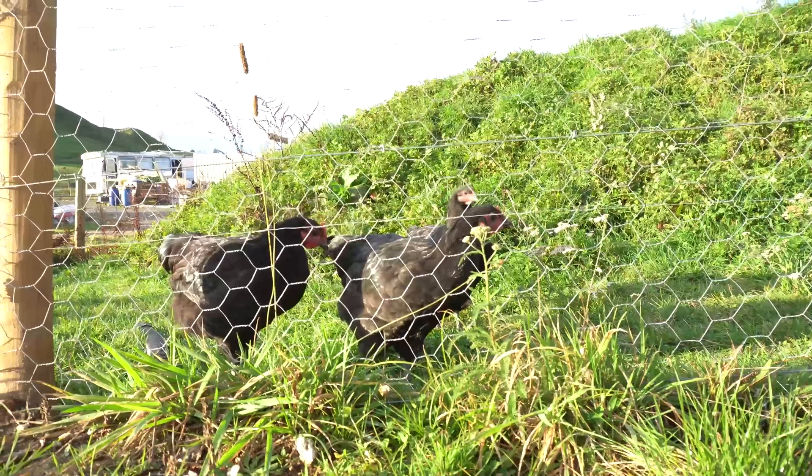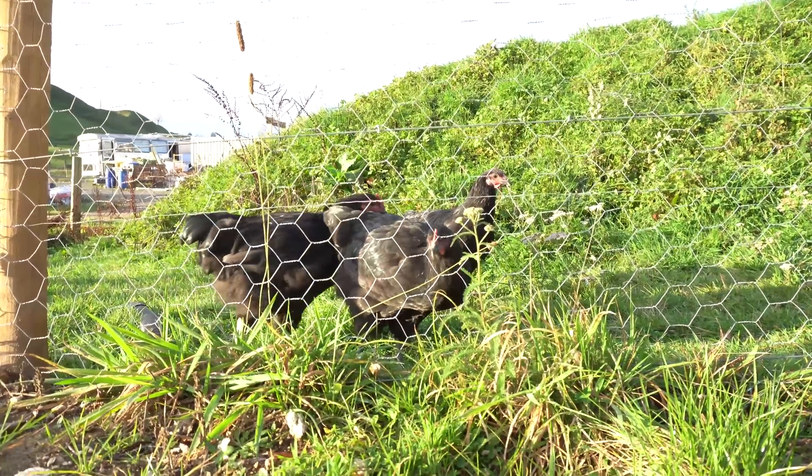Hey chickens — they've come to see me. Aren't they big now? Big chickens. Still not laying eggs though.